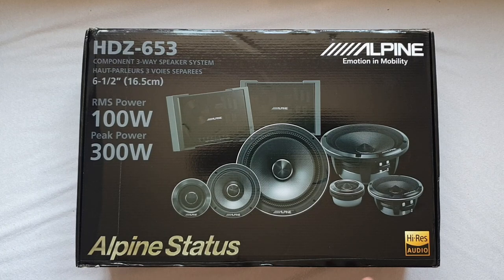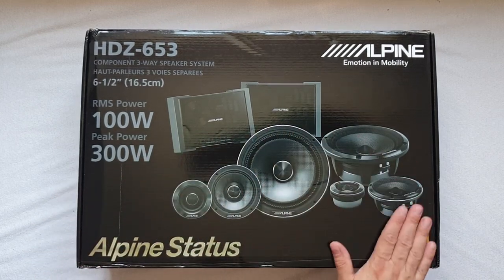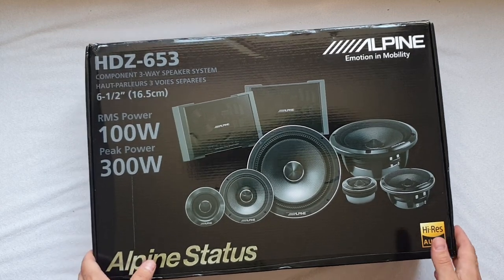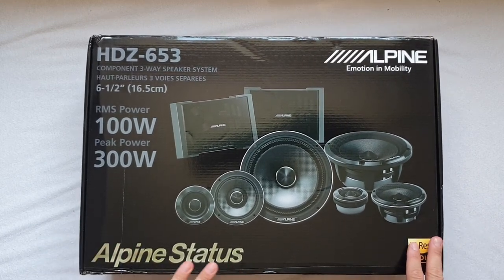After yesterday's video I put a poll online asking people what they want to see first, and most of them want to start with the Alpine Status. So we're gonna open this box, have a look at what's inside, and I'm gonna share my impressions and opinions — it's gonna be a deep dive into Alpine Status.